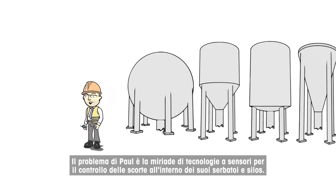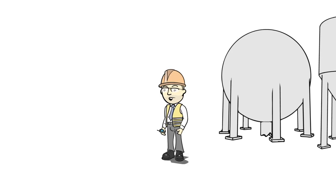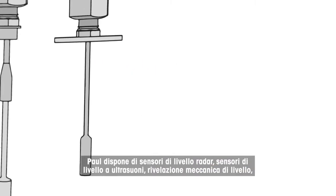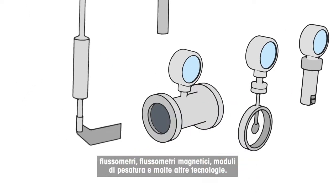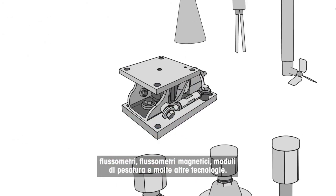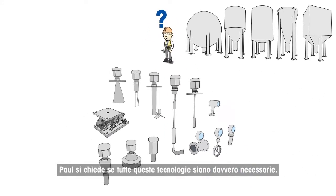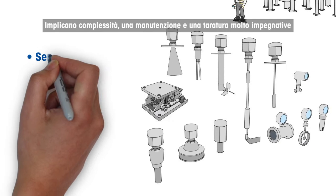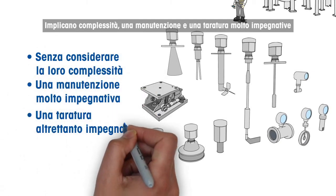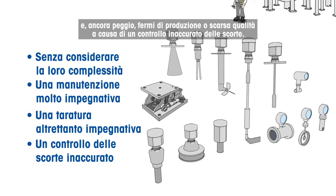Paul's problem is the multitude of sensor technologies for inventory control inside his tanks and silos. Paul has radar level sensors, ultrasonic level sensors, mechanical level detection, flow meters, magnetic flow meters, weigh modules, and many other technologies. Paul asks himself if all these different technologies are really necessary. They include complexity, high efforts for maintenance and calibration, and, worst, production stops or poor quality because of inaccurate inventory control.